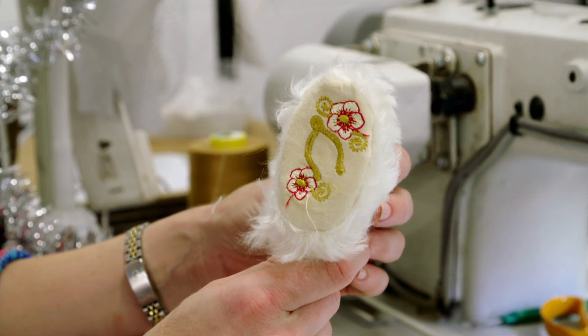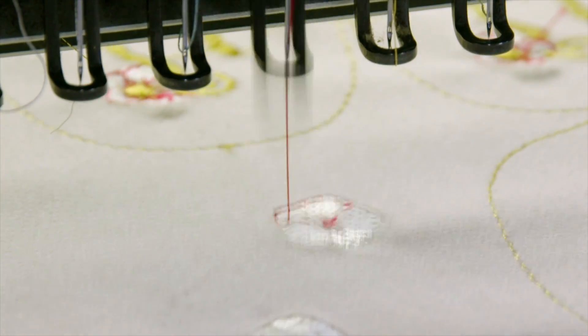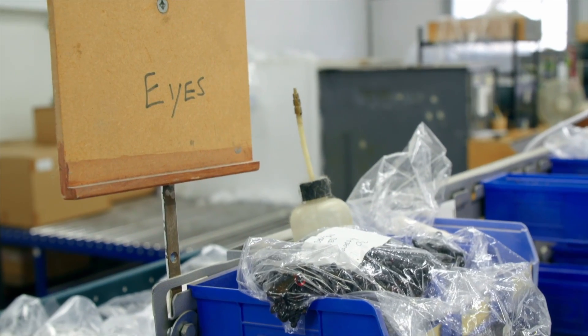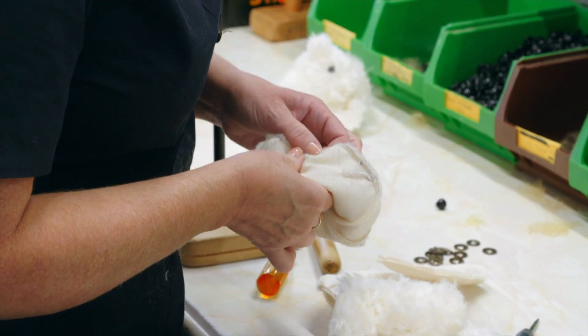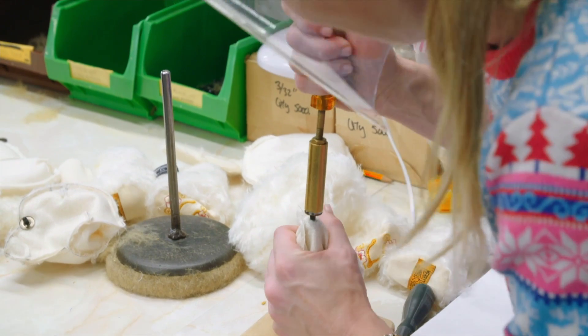This special bear also has decorative velvet paw pads embroidered with delicate festive flowers. And next, it's Sara's responsibility to put a twinkle in his eye. We get the eye and push it up through the hole. The safety washers hold the eyes firmly in place, and push it right down.